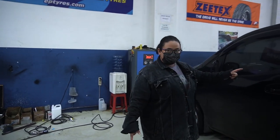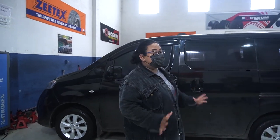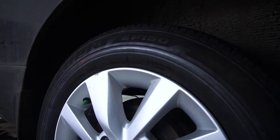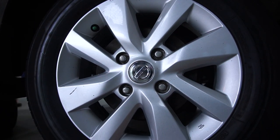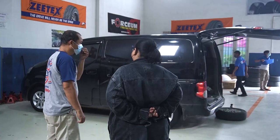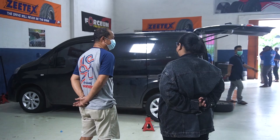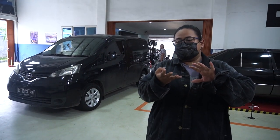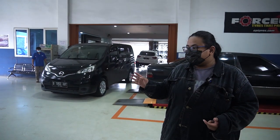Di sisi saya sekarang ada Nissan Evalia yang ganti valve. Dia pakai valve ring 14, tapi karena ada tiga yang ukurannya jarang, jadi daripada ganti cuma tiga, dan harganya sama dengan valve second-nya, akhirnya dia ganti yang second.